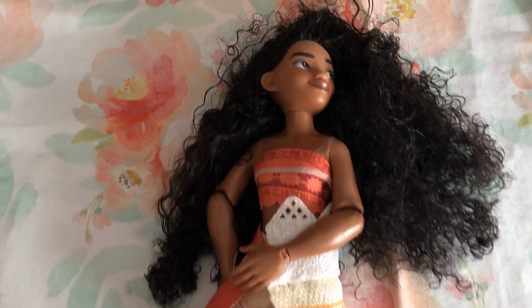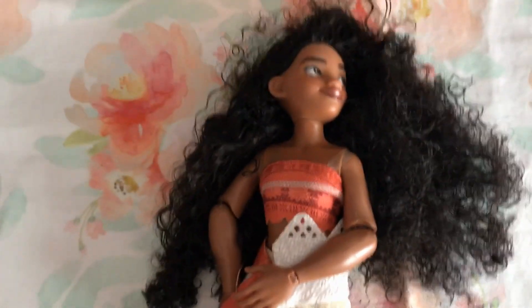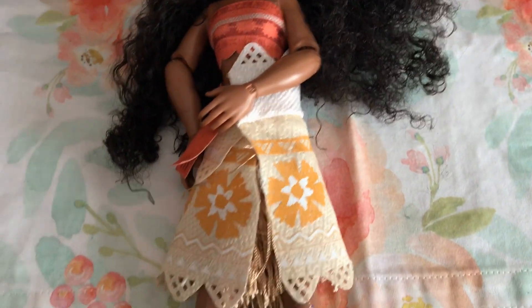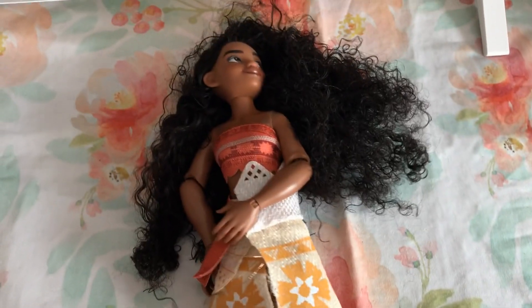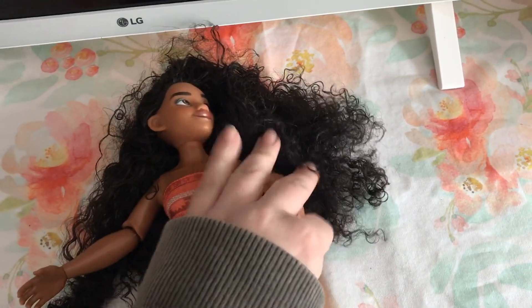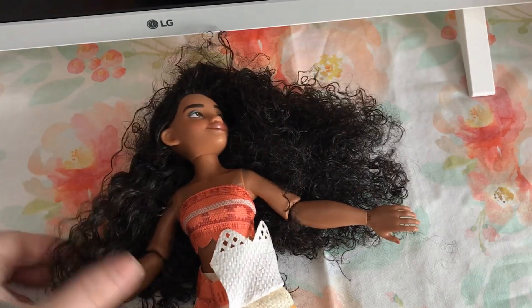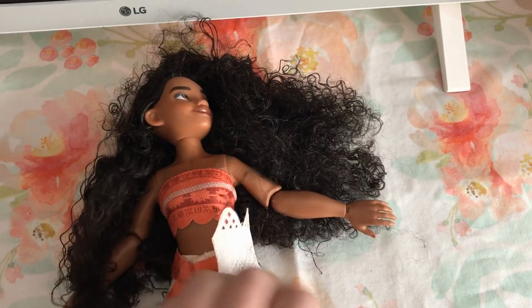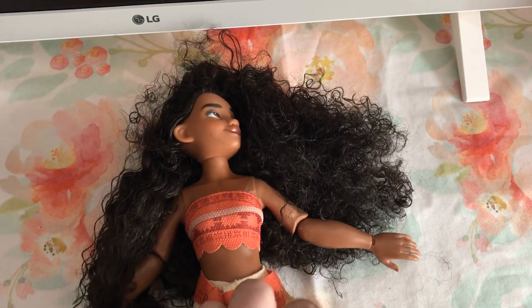I don't know where her little necklace went — she does come with a little necklace, my daughter probably has it in her Barbie box. But she comes with her little dress, she's super cute, she's poseable, and she's got her little outfit on that she wears in the movie.